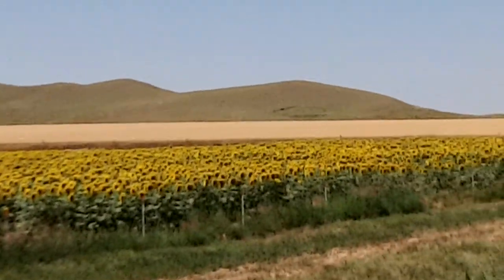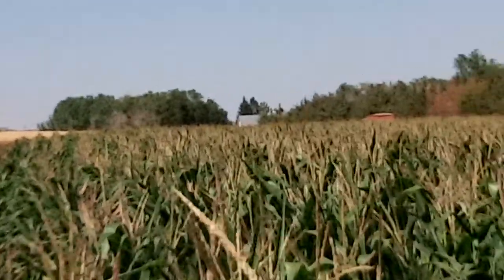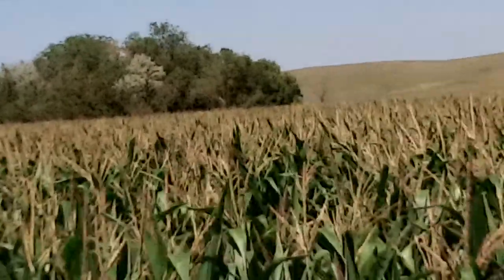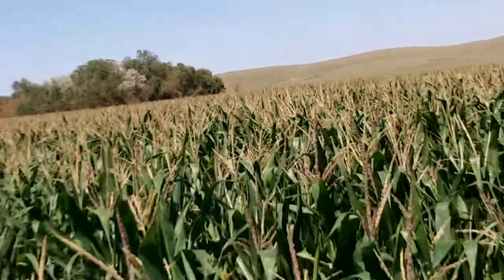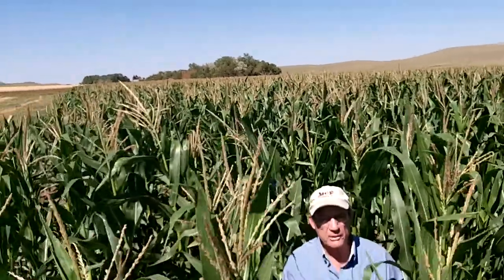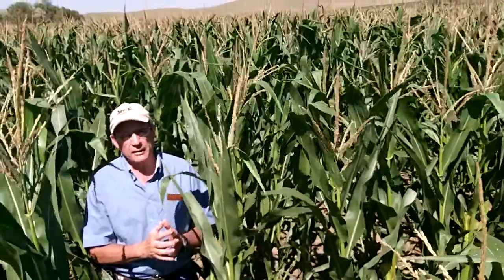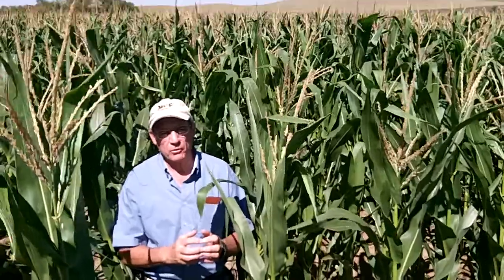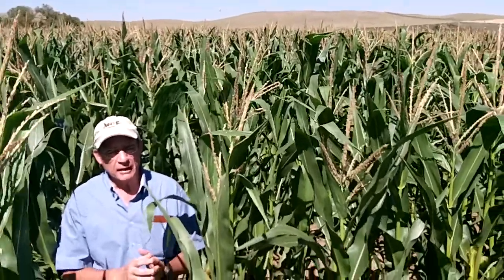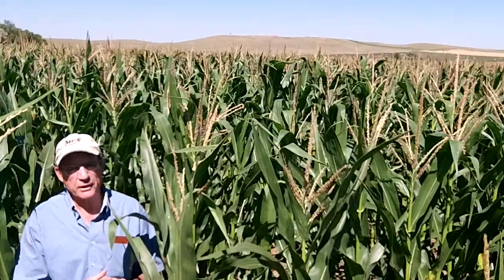We will graze the field pea barley crop first — these swaths — when the cattle come in here about the third week of August. Once that crop has been grazed off, the cattle will move into the corn. When they have grazed off the corn, we would expect somewhere around 70 days of grazing out of this corn crop for cattle destined for the feedlot. Then once they finish in this corn field, they'll move into the cover crops.